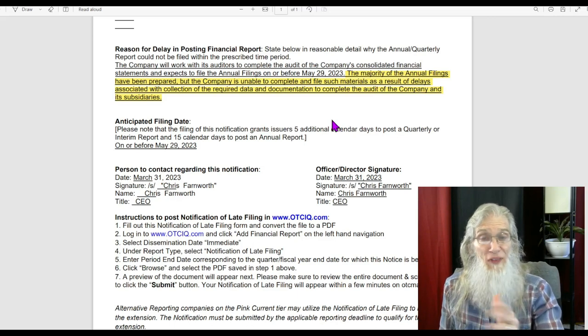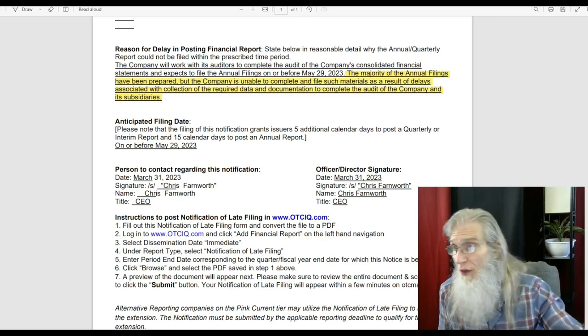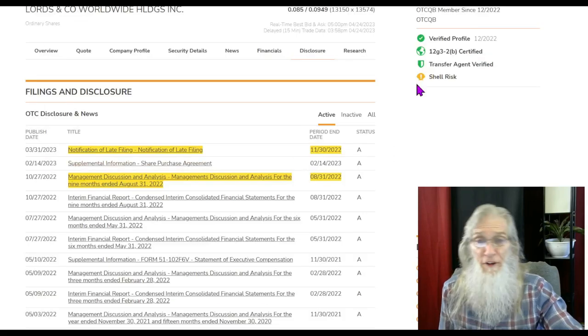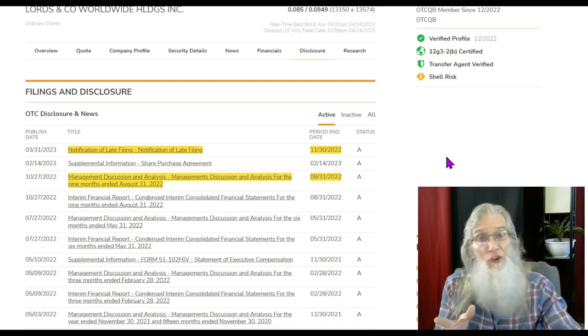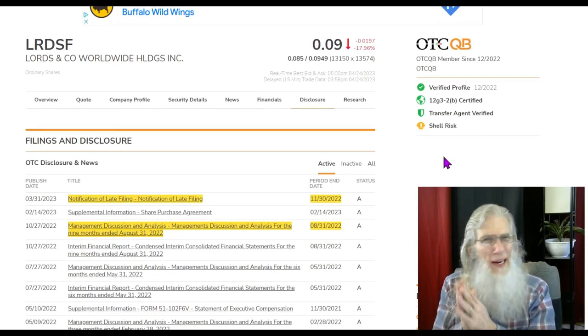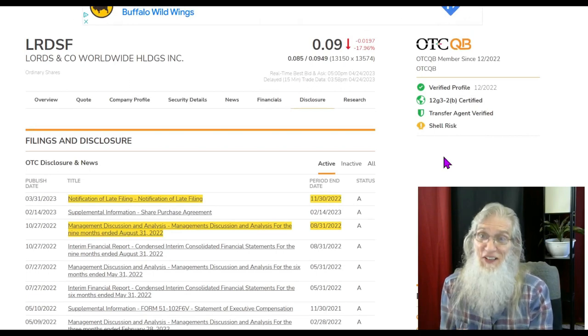Filing that notification bought them 15 extra days. They filed on the 31st, so 15 days would have taken them to April 15th — and we're at April 24th. I'm not quite sure what's going on; it should come out any time now and I'm expecting it to be bigger. I am expecting it to be a catalyst.